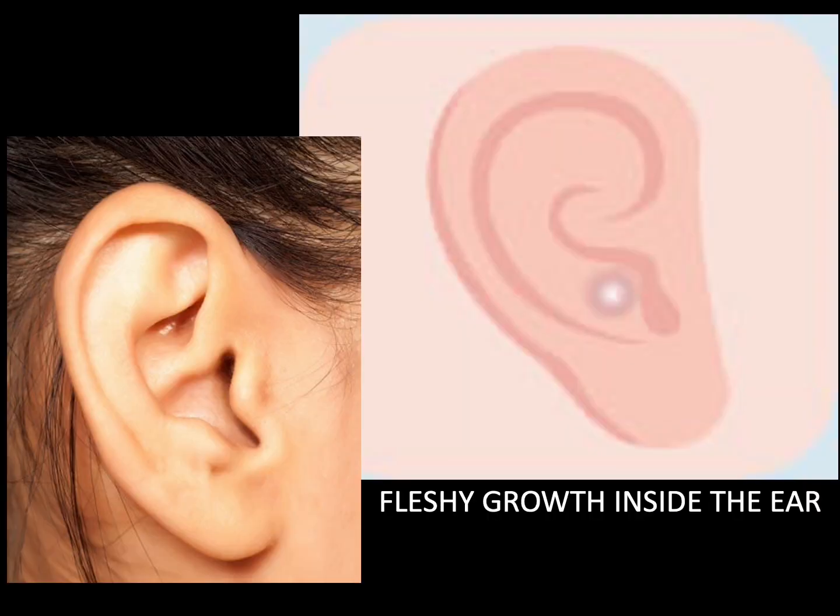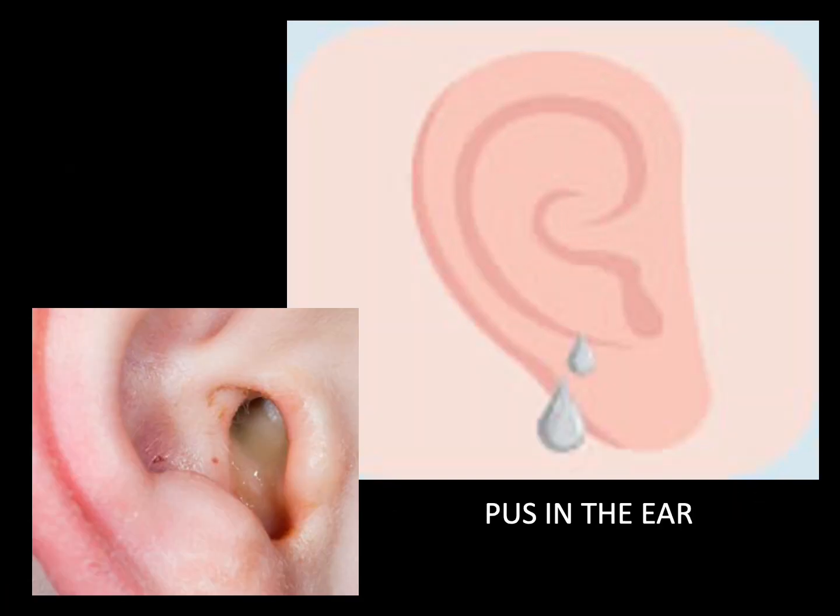A tiny fleshy growth in the external acoustic meatus that is cherry-shaped, with a big head but small stem — also known as hemorrhoid of the ear — is mostly caused by heat toxin in the liver and gallbladder. When there is pus in the ear, it is usually the result of wind heat disturbing upward, damp heat of the liver and gallbladder, or deficiency of the kidney yin leading to the flaring up of deficient fire.